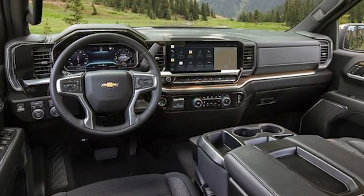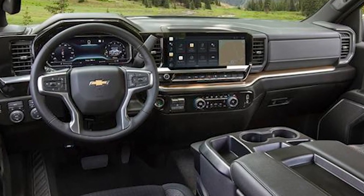And guess what? The Silverado is going electric in 2024. But this next truck is even cooler.